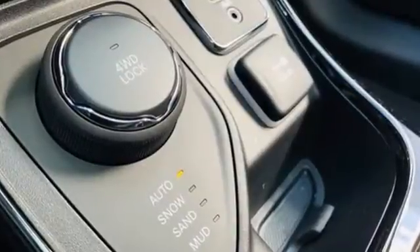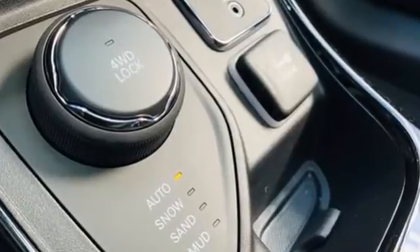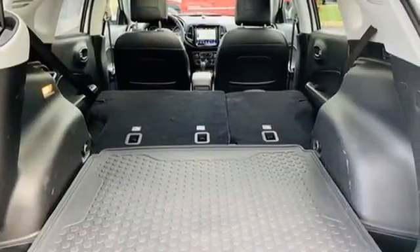The Car Connection comments: overall, the Compass has a vaguely sleeker, classier look. Experience the Jeep life.